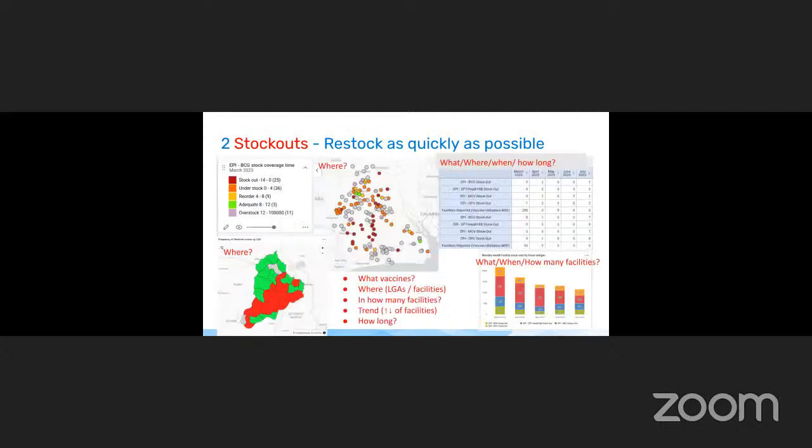The next issue is stock out. All the screenshots are taken from the Nigeria Thrive 360 database that Barnabas presented and configured. DHIS-2 Thrive 360 allows you to identify facilities and vaccines that are out of stock. The preliminary corrective action is to restock those vaccines as quickly as possible. You can see districts that are out of stock, determine which vaccines are out of stock and where, see how many facilities are out of stock, and determine whether the number is increasing or decreasing.